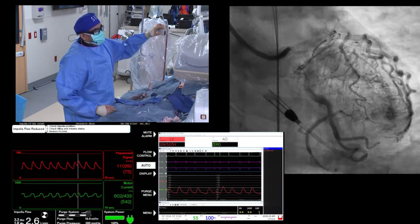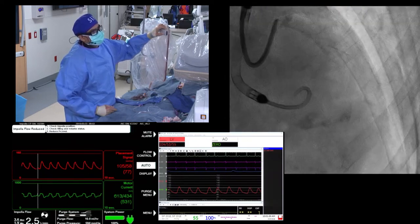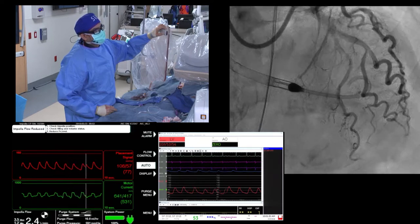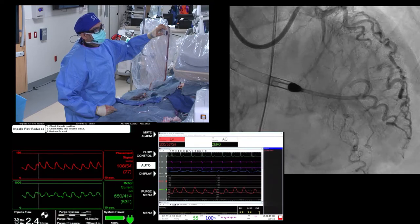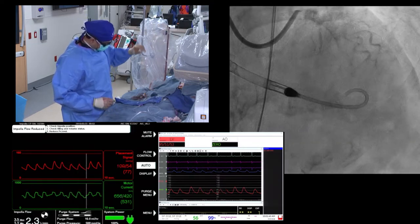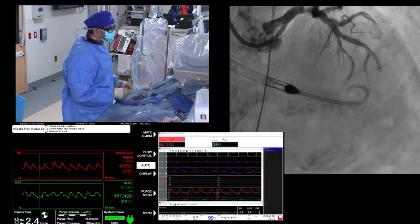These are our setup shots. Wiring the left circumflex was not easy. The panel is asked about bifurcation strategy: complicated left main, heavily calcified, tough bifurcation, Impella support was elected. Whether it was truly needed is a good question.